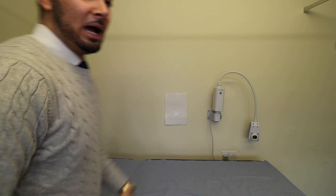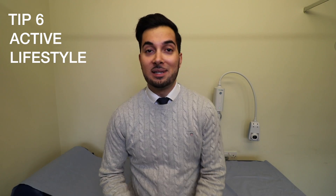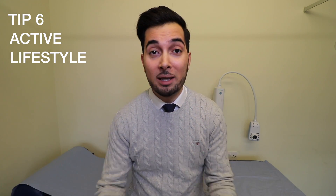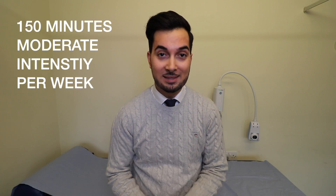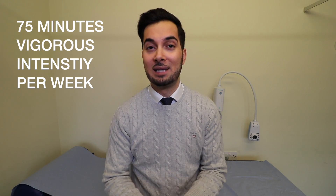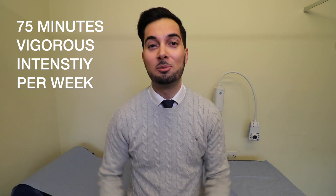Please don't forget your five a day of fruits and vegetables. Apart from diet, an active lifestyle can also help lower your cholesterol levels. Tip number six: as an adult, you need to be doing 150 minutes of moderate intensity exercise per week, or 75 minutes of vigorous intensity exercise per week.